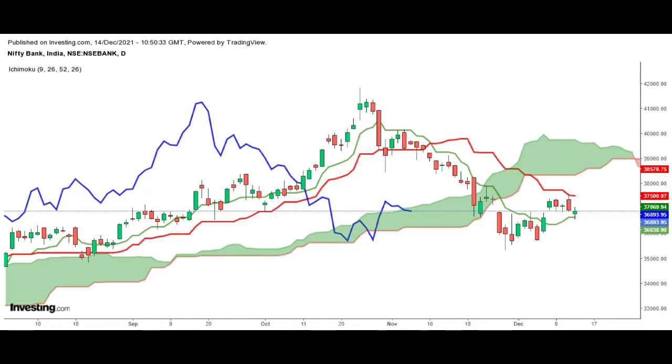Bank Nifty is moving sideways between 37,500 and 36,683. It has to hold above 37,000 to move up towards 37,300 and 37,500. If Bank Nifty closes below 36,638, support is seen at 36,120. It has strong resistance levels at 37,300 and 37,500.